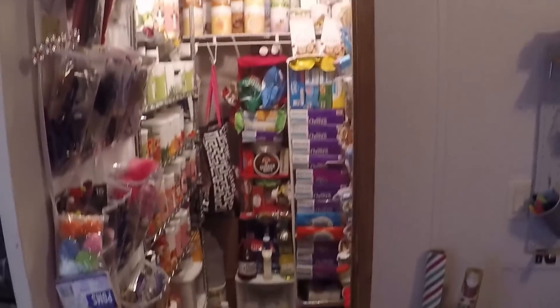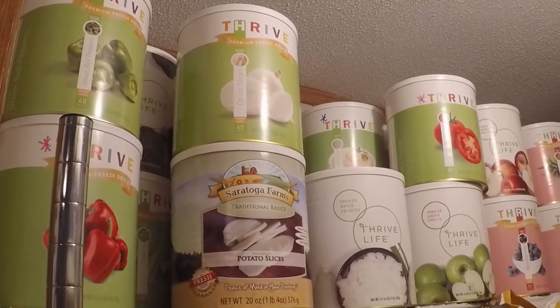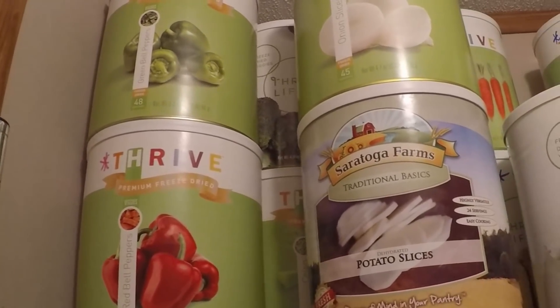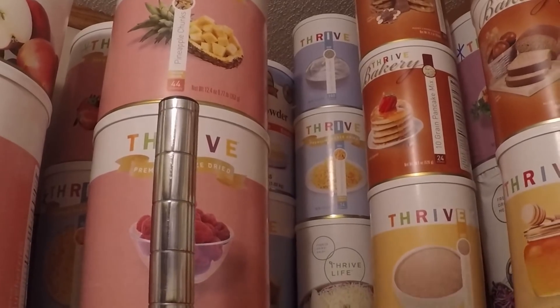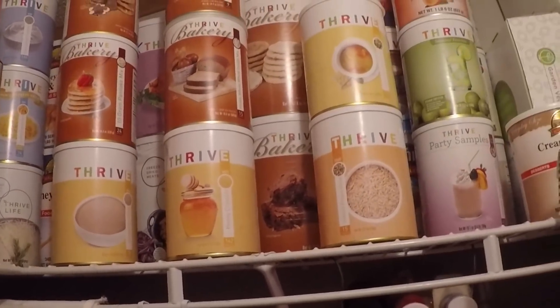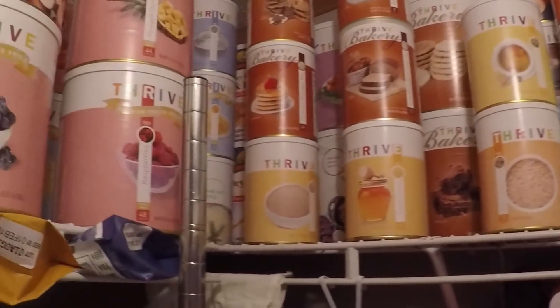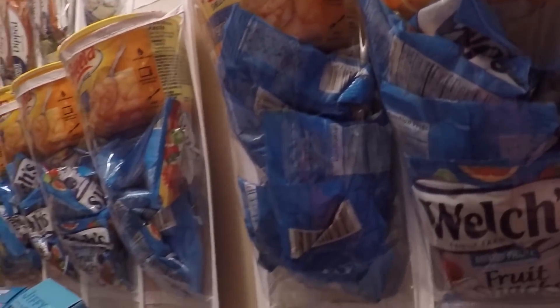My actual pantry is just a little closet that is off the side of our office, so I walk through our office to get to it. Starting at the top, I have freeze-dried food — this is all freeze-dried food, though I think there might be a dehydrated one or two. I'm standing in the doorway; it's a very small closet.